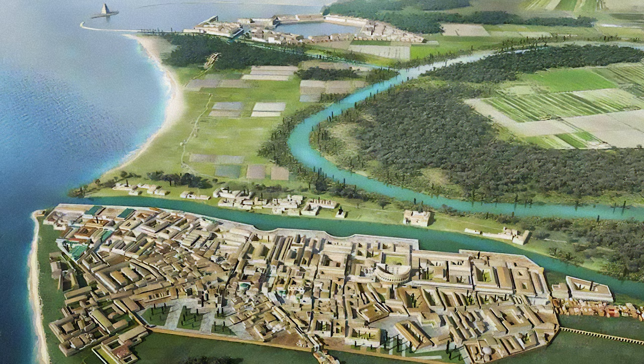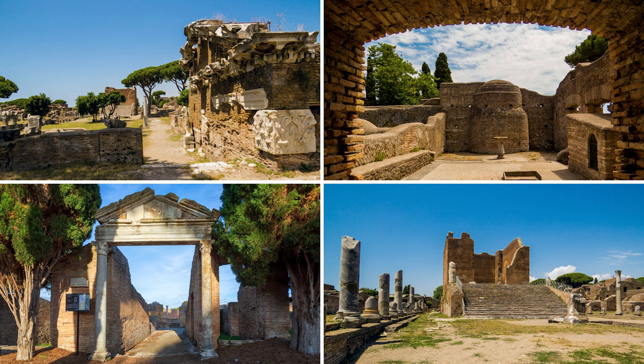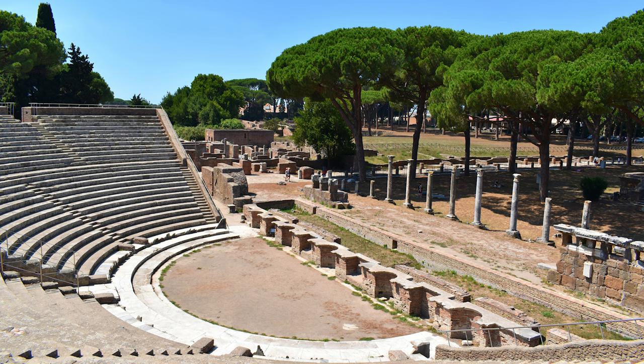Most of Ostia's buildings date to the late 1st and early 2nd centuries, when the new port and a thriving economy motivated a series of massive construction projects, some paid for by the emperors themselves. Although Ostia never had a monumental center to rival those of other great ports, like Puteoli or Carthage, it was equipped with impressive public buildings, such as the Baths of Neptune.